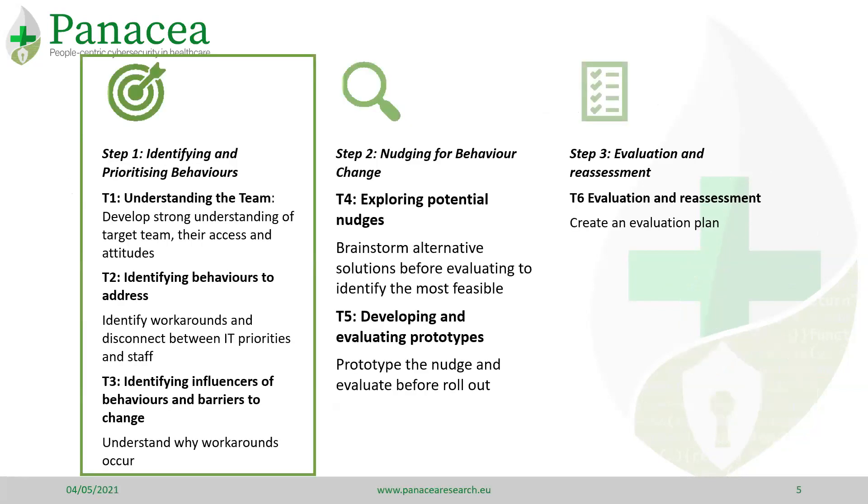Our toolkit contains six tools which help people to implement a process of continual behavioural improvement. The first tool is to identify the underlying attitude towards cyber security. This is a survey which covers different attitudes and also assesses access to different devices and data.